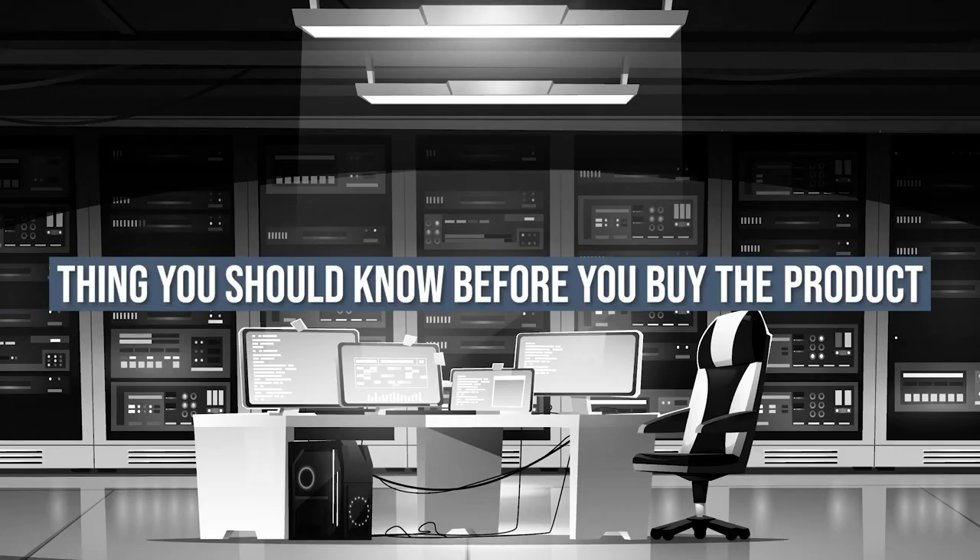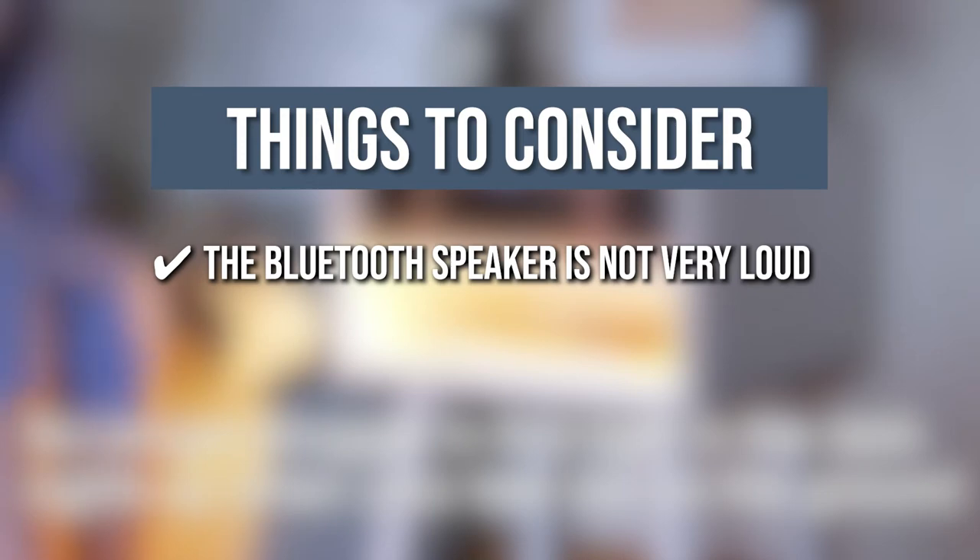Keeping all of that in mind, the thing you should know before you buy the product is the Bluetooth speaker is not very loud.